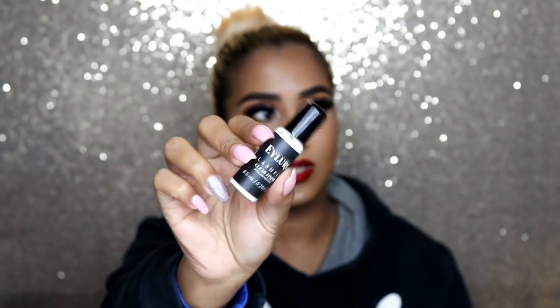What's the best eyelash glue to use? Eylure Lash Fix Adhesive — this is such a good eyelash glue. It works really well; I can stick any type of eyelash whether it's the thinnest band or the thickest band. It works really really well and it's affordable.